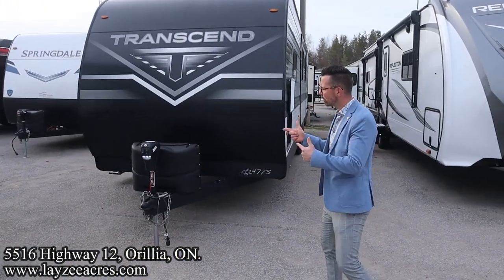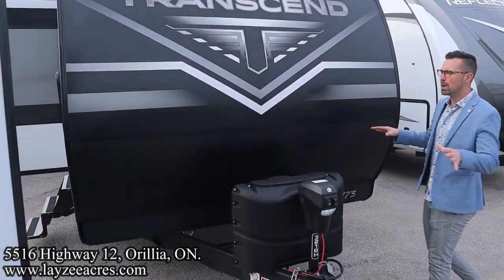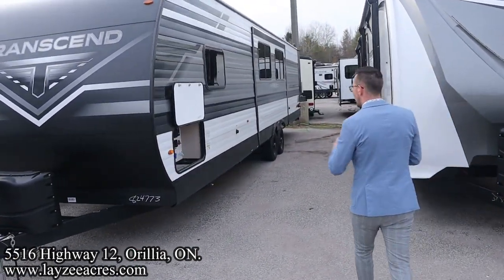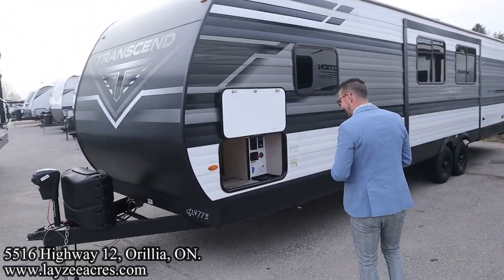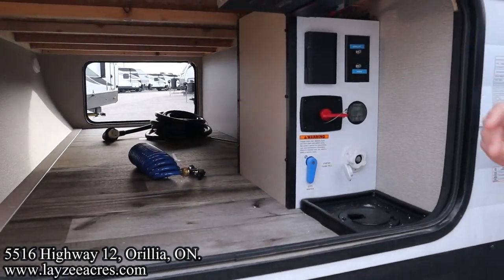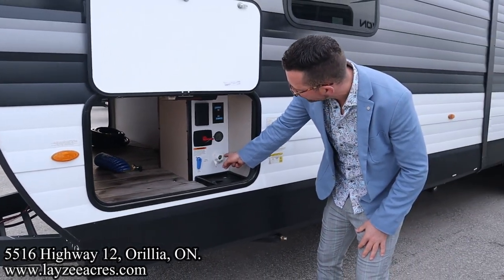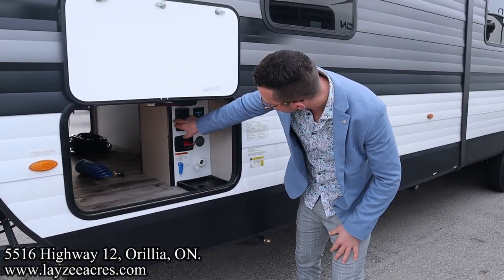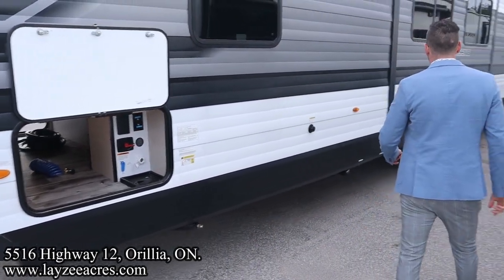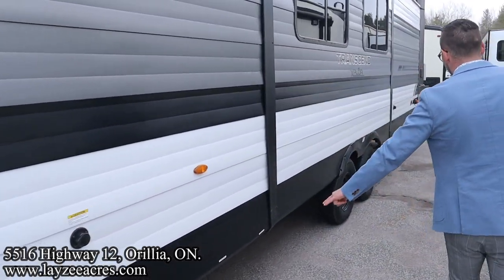Front power jack, 20-pound propane tanks, battery box location right in behind there. All these Transcends come stock with a 165-watt solar panel on the roof coming down through the charge controller and charging your battery. We've got our pass-through storage with lights on both sides, your city water hookup and fresh water fill, Furion solar display, battery disconnect, outside receptacle, and the charge controller right there. Four stabilizer jacks, one on each corner, manual. Black water flush kit and sewer drain.